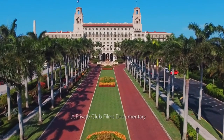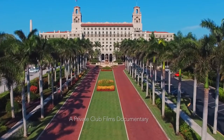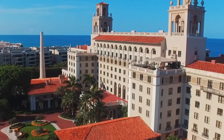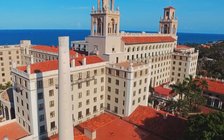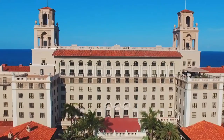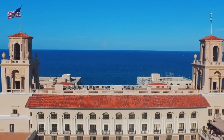For people that come here for the first time, I think obviously the drive up the main driveway is pretty stunning. Its architecture, its history, its location — 140 acres in one of the greatest resort communities in the world.